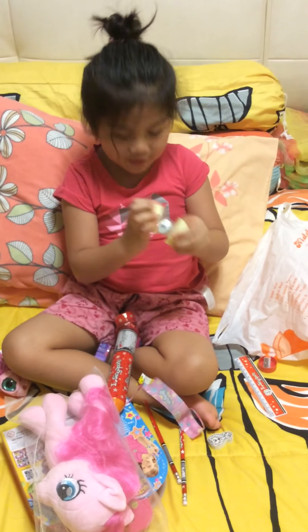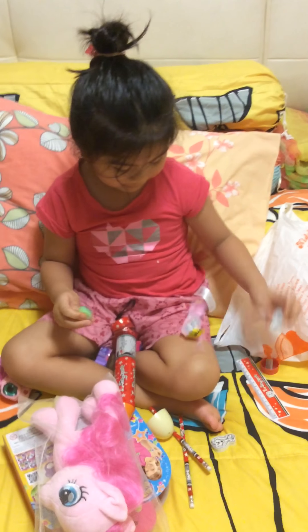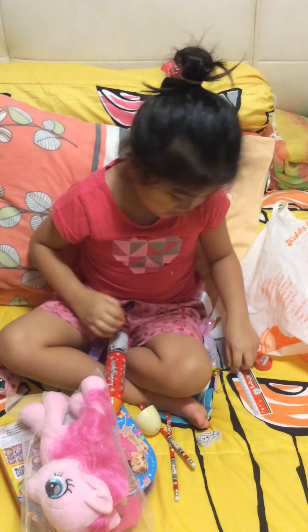One, two, three! Oh my goodness me, yay! Oh wait, I have this too, let me check this.